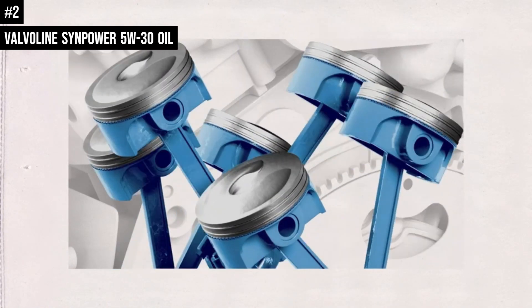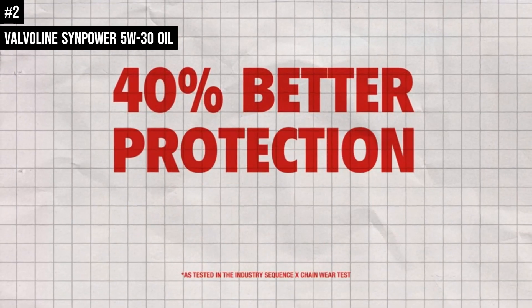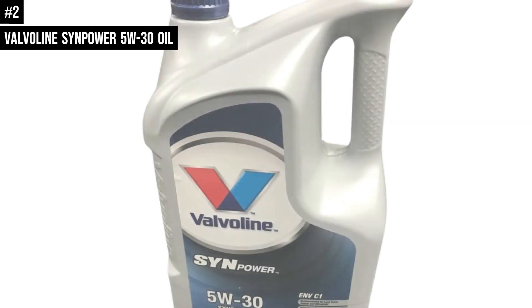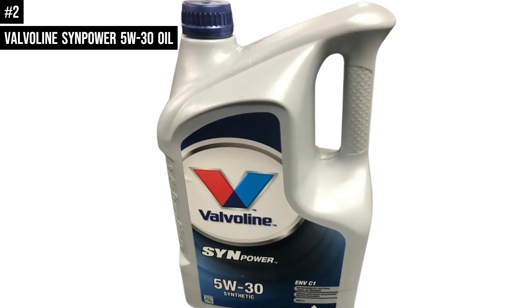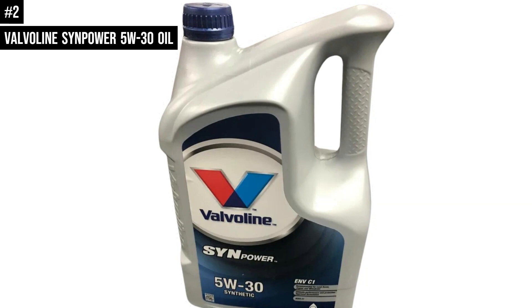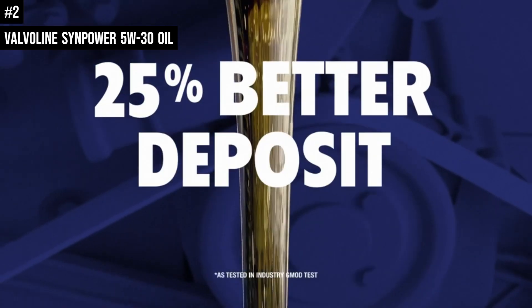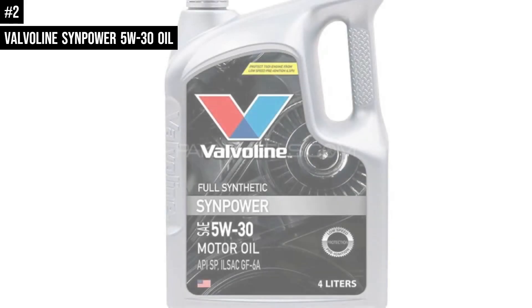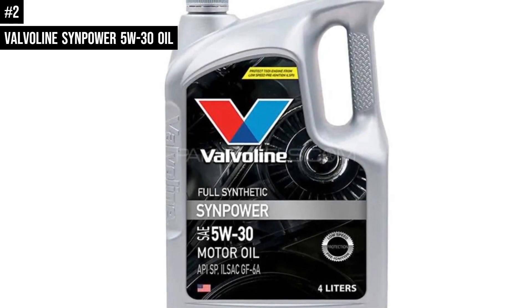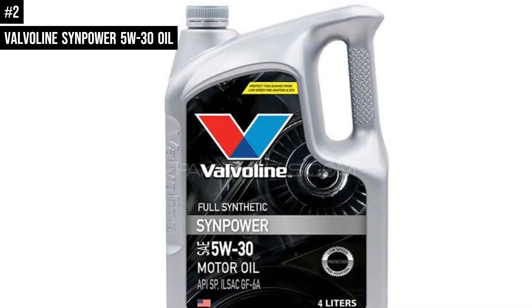Valvoline Synpower 5W-30 is a premium quality full synthetic motor oil formulated for ultimate performance and protection under all operating conditions. Designed to fulfill the latest standards of leading engine manufacturers, it is formulated for petrol and diesel engines of passenger cars, delivery vans, light trucks, minibuses, and campers. Suitable for modern engines with turbochargers and catalytic converters, and for extra-long drain oil change intervals and direct-injected diesel engines.